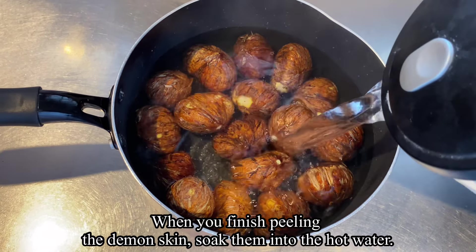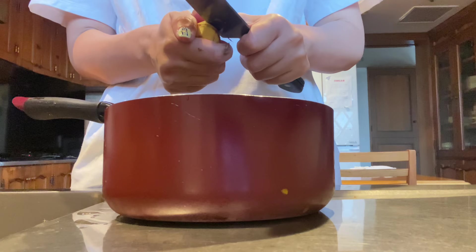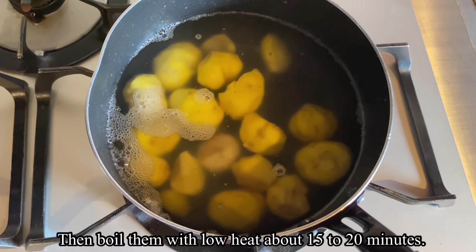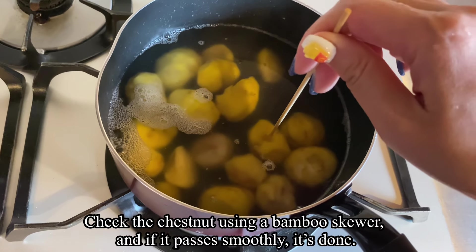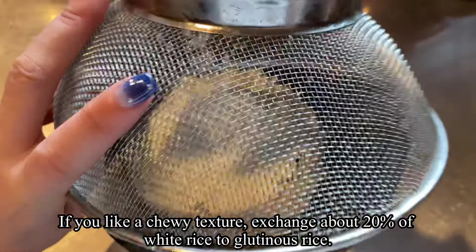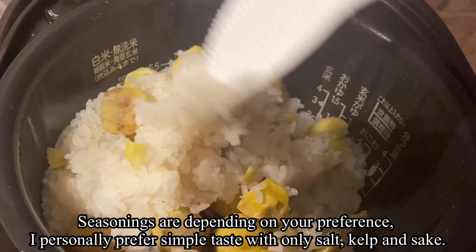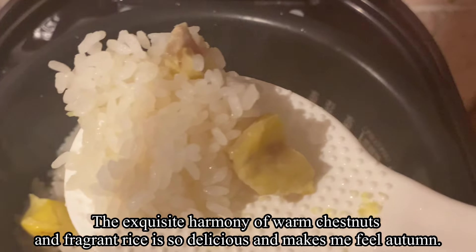When you finish peeling the demon skin, soak the chestnuts in hot water, then peel the inner astringent skin as well. Boil them on low heat for about 15 to 20 minutes. Check the softness using a bamboo skewer — if it passes through smoothly, it's done. If you like a chewy texture, replace about 20 percent of white rice with glutinous rice. Season depending on your preference — I personally prefer it simply with salt, kelp, and sake. The exquisite harmony of warm chestnuts and fragrant rice makes me feel autumn.